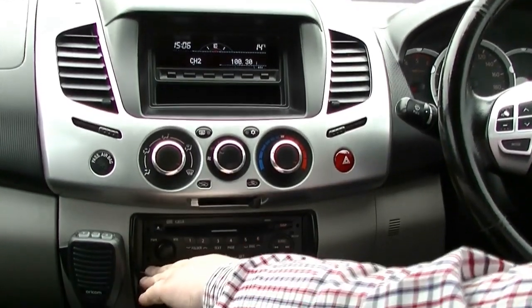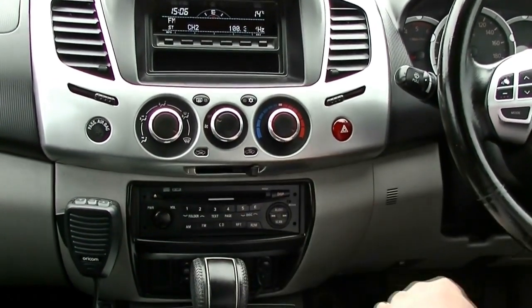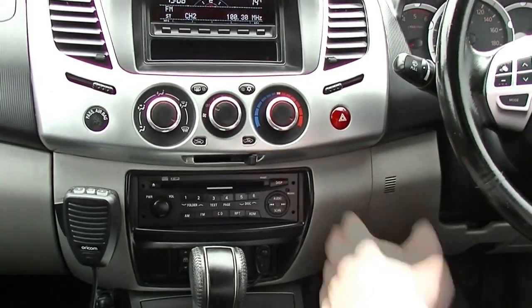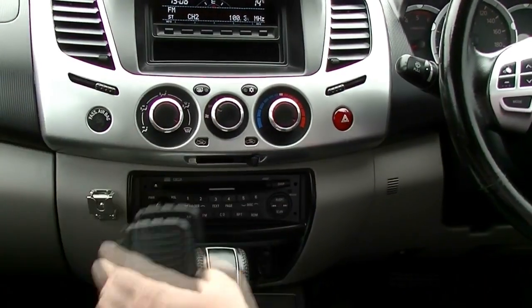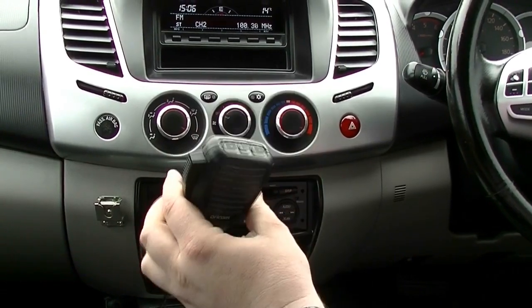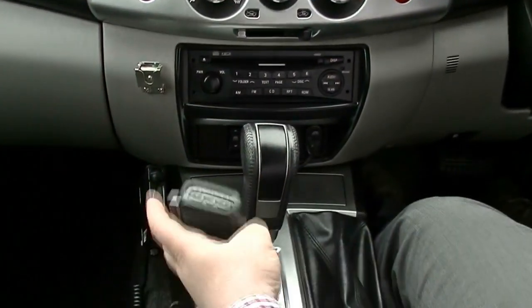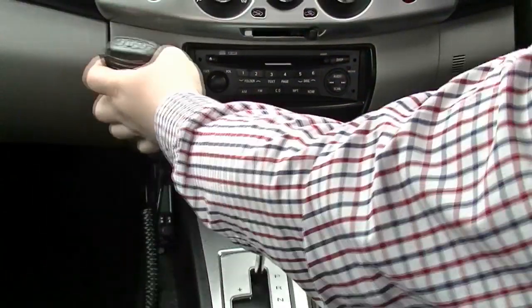Moving on now — we've got our audio system, single-DIN unit in this car. Quite simple, does work — MP3 compatible, AM, FM. Over this side, we've got our CB handle, obviously, being the Oricom unit. You've got your controller down there to select your channels, etc. — so you can break a breaker 1-9 until your heart's content.